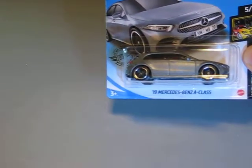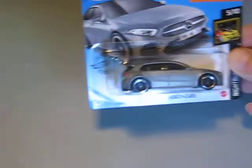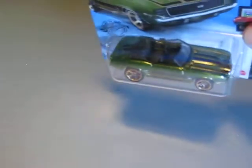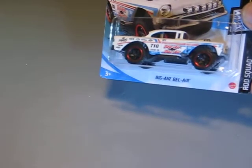Then we have the 2019 Mercedes-Benz A-Class in grey metallic. Looks very good — I think it's the best color for this car by now. Here we have the '69 Chevy Camaro convertible in green metallic. And here's the white Bel Air — the first one of these was grey.